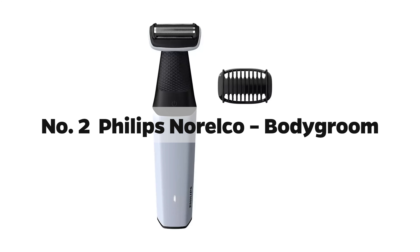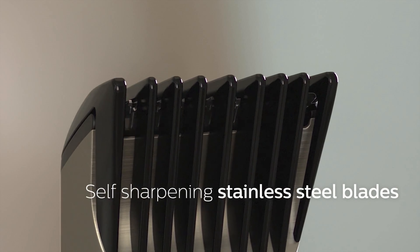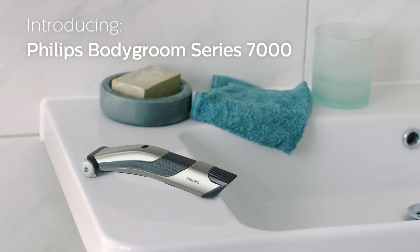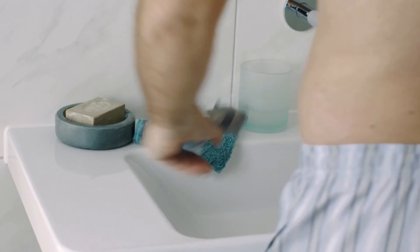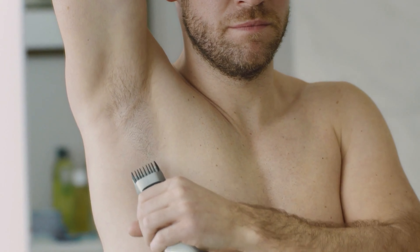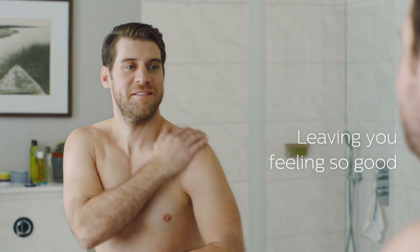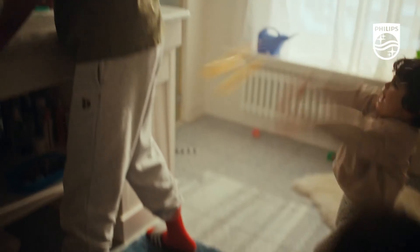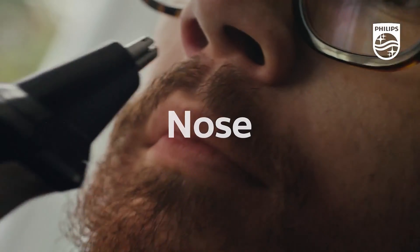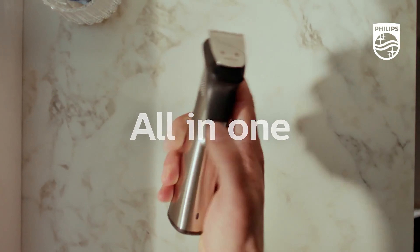Number 2: Philips Norelco Body Groom. Let me spotlight a gem that stands out brilliantly in the grooming galaxy — the Philips Norelco Body Groom Series 7000. Imagine having the finesse of a foil shaver and the prowess of a trimmer all in one tool — like wielding Excalibur, delivering silk-smooth results with unparalleled precision. This trimmer feels like an extension of your arm. Whether you're diving into a refreshing wet shave or quickly tuning up with a dry trim, this gadget makes you feel like a seasoned pro. Every curve, every corner — this trimmer's got your back, and front, and sides.